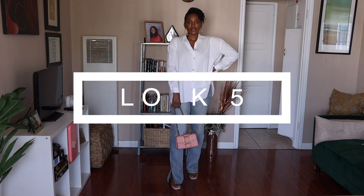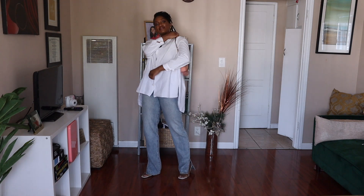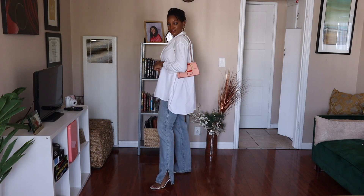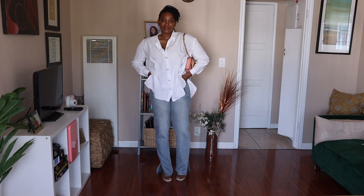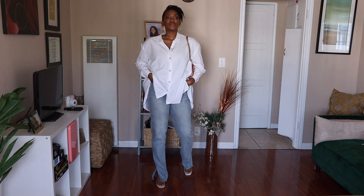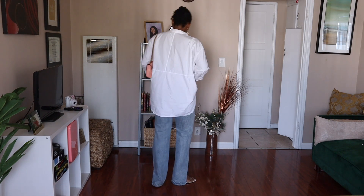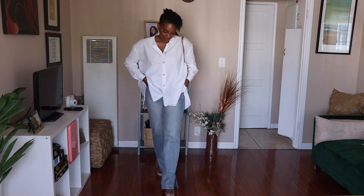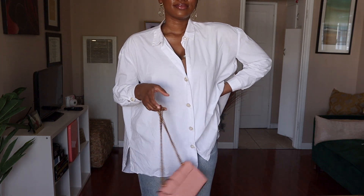If outfit five was a person, it would literally be me. This outfit is the epitome of my personal style — it combines relaxed elements with a bit of structure. This button-down blouse from Zara is very airy and comfortable; although it's long sleeve, it has a lot of wiggle room, so it's perfect for summer days and nights without feeling like you're dripping in sweat. I also love these split hem jeans — I cannot wait to wear them once we're out of quarantine. I paired it with this little structured bag and it just brought the entire look together.